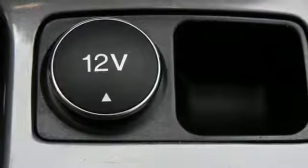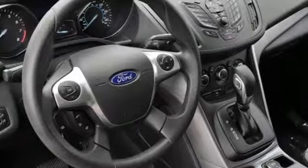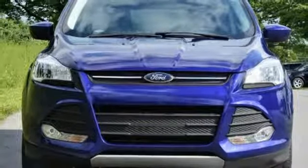Other convenient features include a split-folding rear seat, low-tire pressure warning, and my key system. Bring the family in for a test drive today.